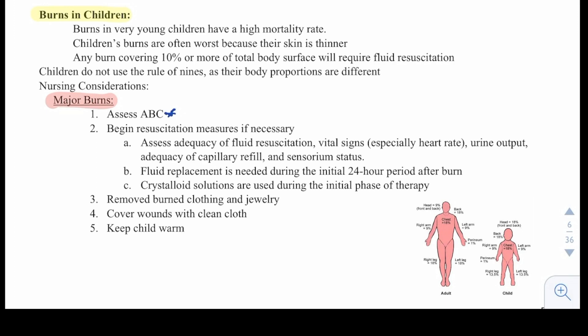Begin resuscitation measures if necessary. Assess adequacy of fluid resuscitation, vital signs — especially heart rate — urine output, adequacy of capillary refill, and sensory status. Fluid replacement is needed during the initial 24-hour period after a burn. Crystalloid solutions are used during the initial phase of therapy. Remove burned clothes and jewelry. Cover wounds with a clean cloth and keep the child warm.